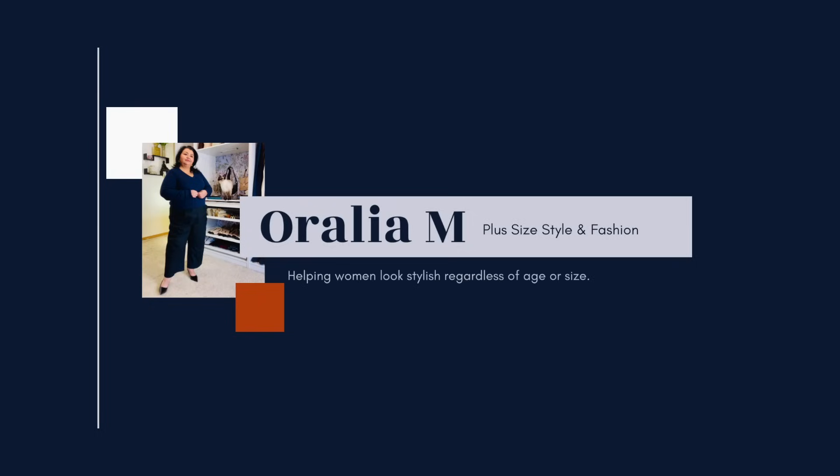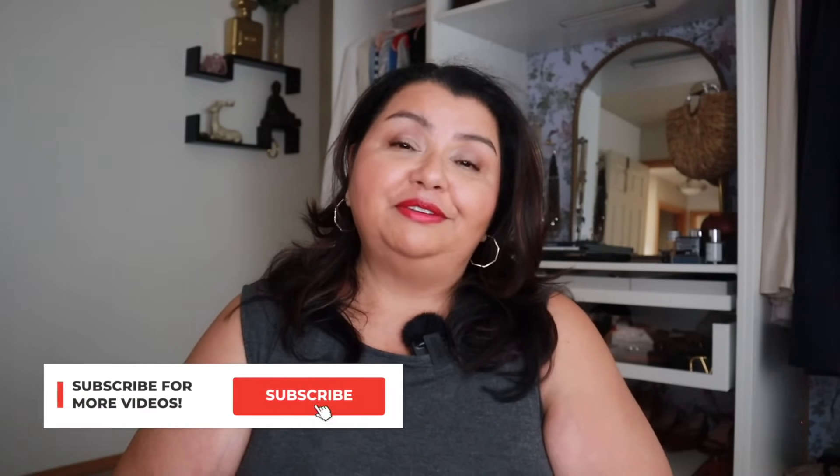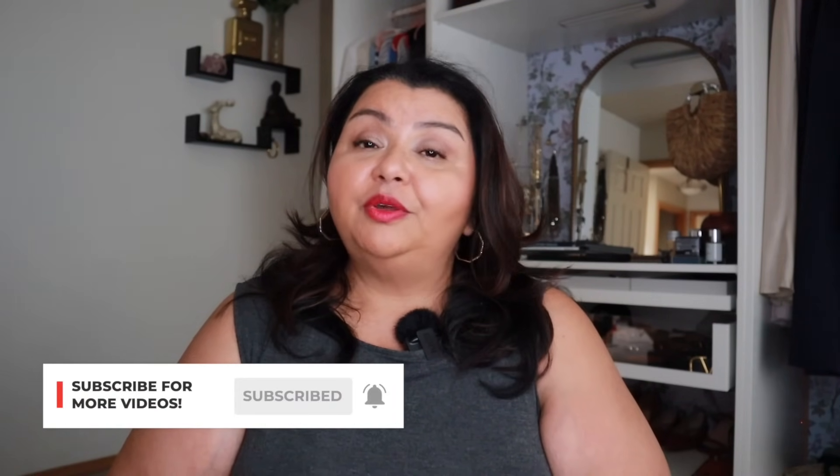I need an event outfit and I am on a budget — what did I do? I went to Walmart. Hello and welcome to my channel, my name is Aralia, I'm a personal stylist. My passion in life is to help women look and feel their absolute best. I believe that we all deserve to look and feel beautiful regardless of size or age, and today I am bringing you a Walmart haul because I'm going on a Virgin cruise.